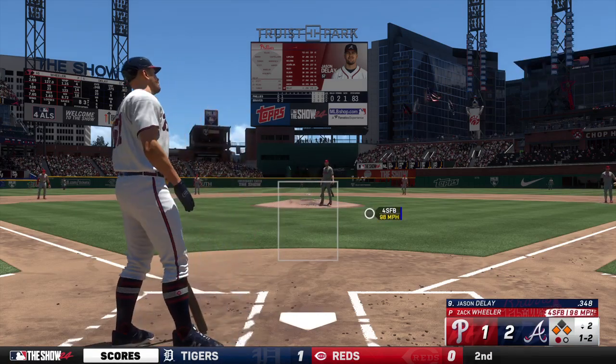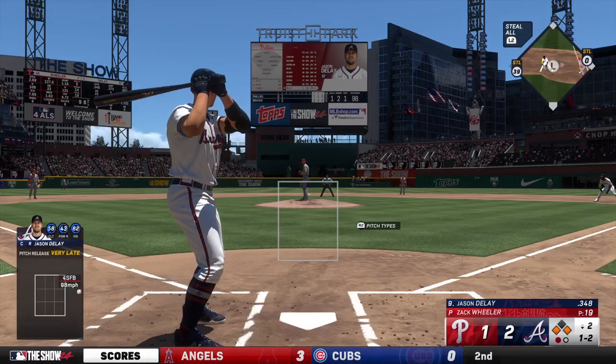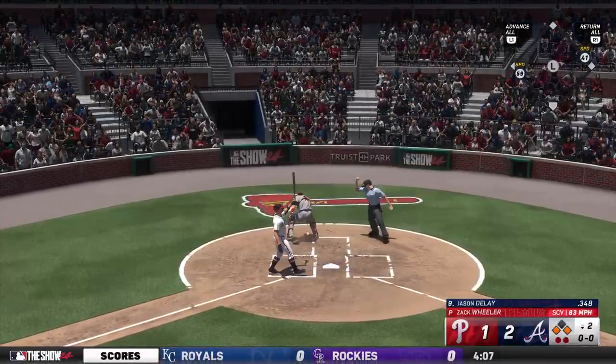Next offering way off the plate. And a pitch — got him swinging.